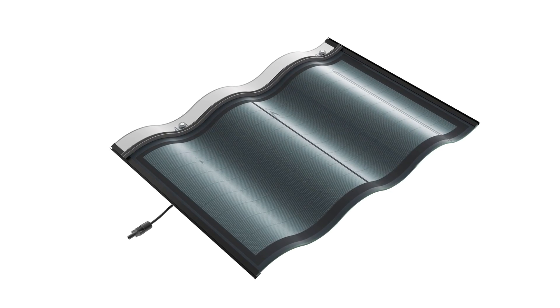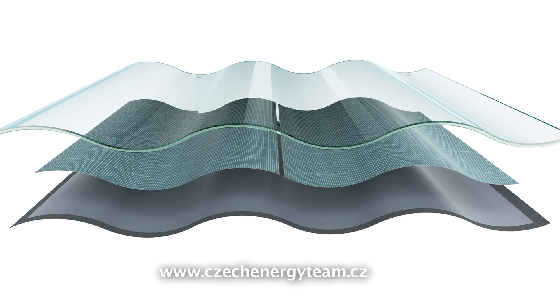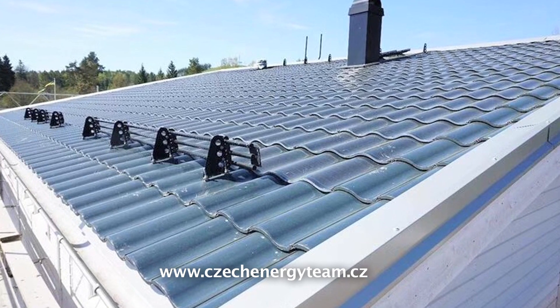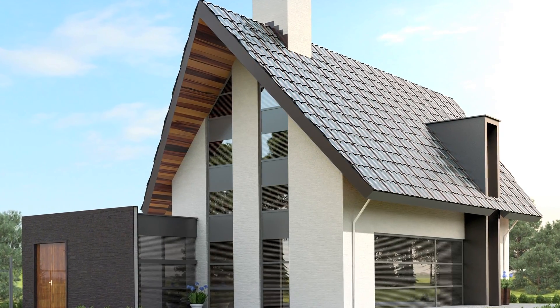The Hanergy hand tile is made up of five parts and can be described simply as glass roofing with an integrated photovoltaic element. The tile replaces the conventional roofing and produces electricity. With the rest of the roofing, it forms a compact roof and preserves its typical character.